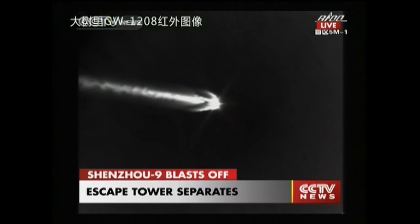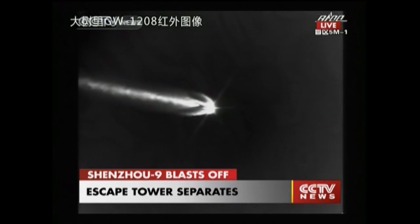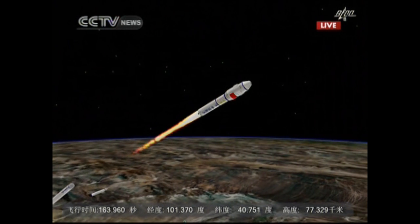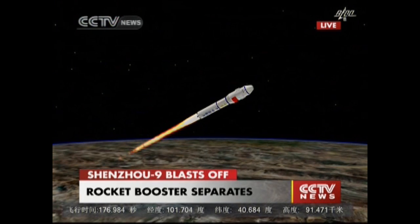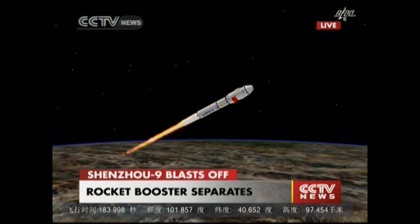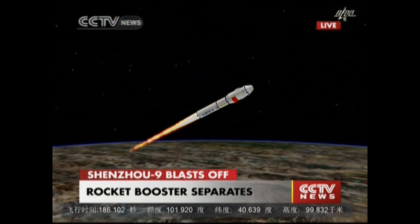We keep hearing that the tracking and monitoring of the space vehicle has been normal. The performance of the launch vehicle is good. The booster is separated from the launch vehicle. The first stage is also separated. The second and first stage of the launch vehicle have separated, and now we are relying on the second stage of the rocket. We have one main engine and four vernier engines for the second stage. The spacecraft is out of the atmosphere now.